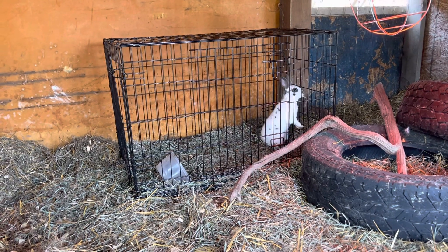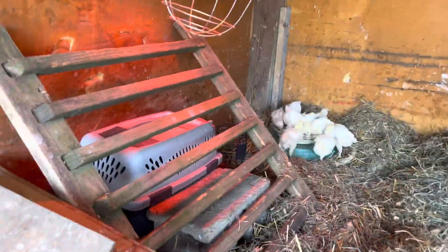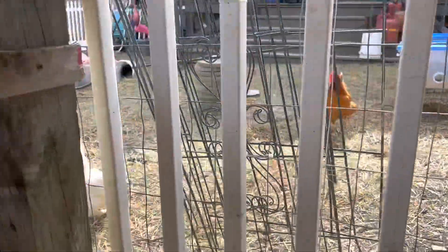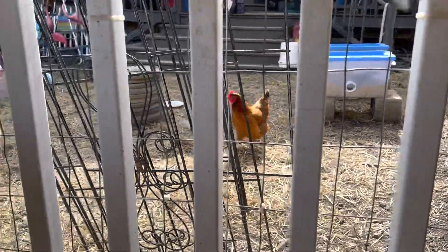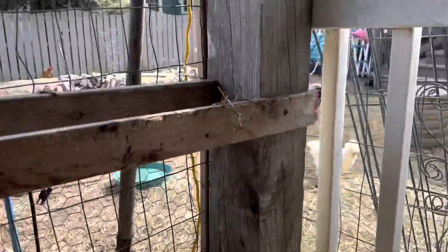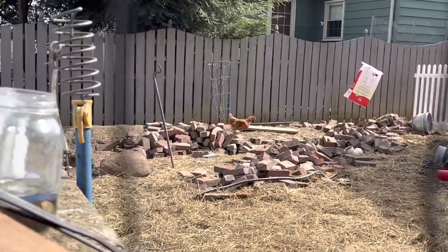Alright, that's it for this video. I just wanted to show the chickens being released. We've got some out there in the main yard — silkies, cinnamon queens, and there are some golden comets out there somewhere in that pile of mass.